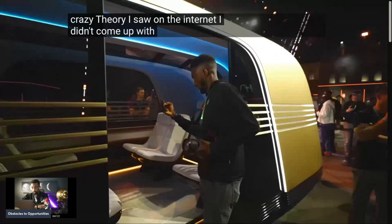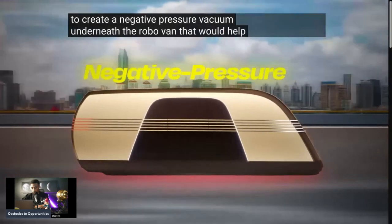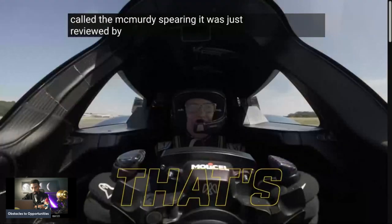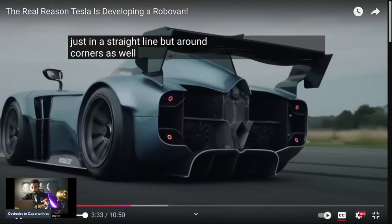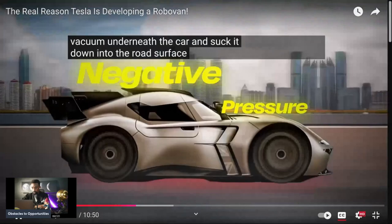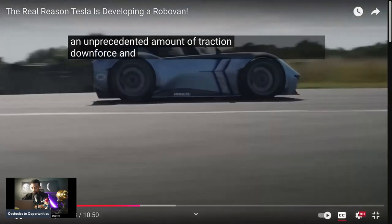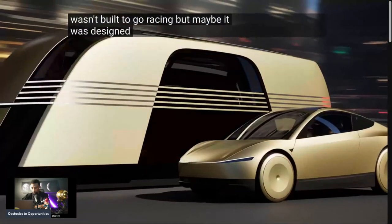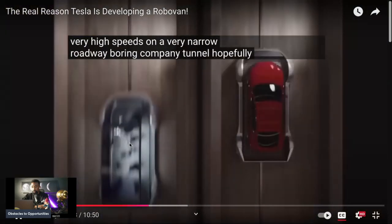Here's a crazy theory I saw on the internet — I didn't come up with this, but I think it makes sense. Tesla could use that skirt to create a negative pressure vacuum underneath the Robo Van that would help it stick to the road surface. There's a car called the McMurdy Spearling, just reviewed by Top Gear, and it's the fastest car in the world. It accomplished this by using powerful fans that create a vacuum underneath the car and suck it down into the road surface. Combined with an aerodynamic body, this gives the car an unprecedented amount of traction, downforce, and stability in all driving conditions. The Robo Van wasn't built to go racing, but maybe it was designed to go around corners at very high speeds on a very narrow roadway — Boring Company tunnel, hopefully.